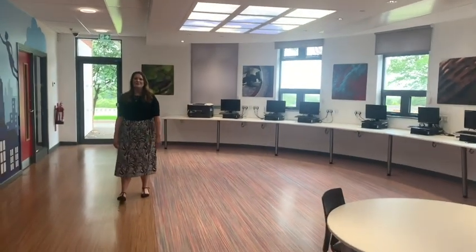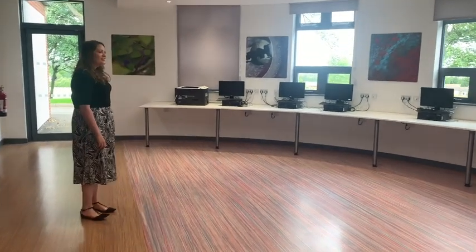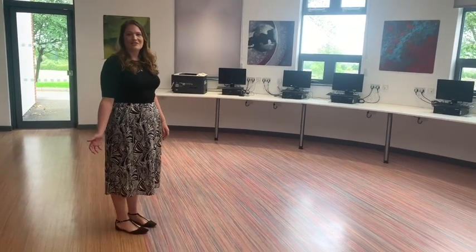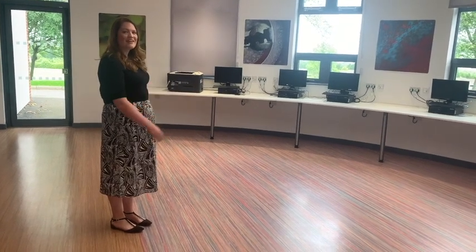At the far end of the block we have this fantastic computer area. These are available to students during lessons — your teacher might want you to do a little bit of extra research on a topic, for example, or if you're in a small class they might even bring the whole class to this area.